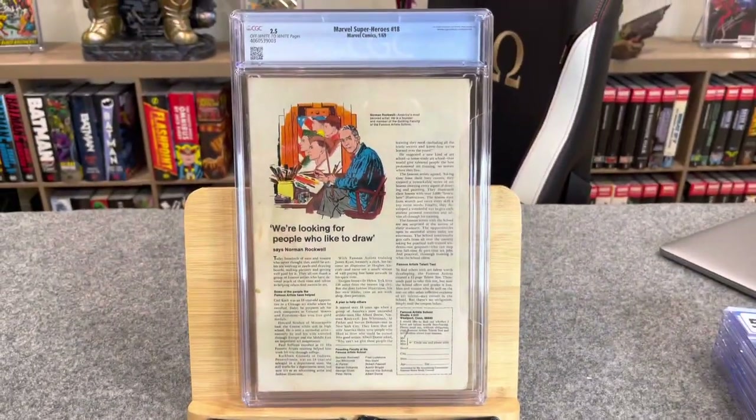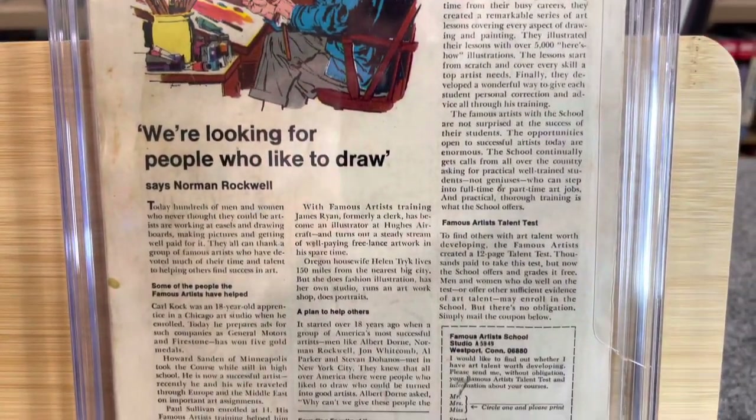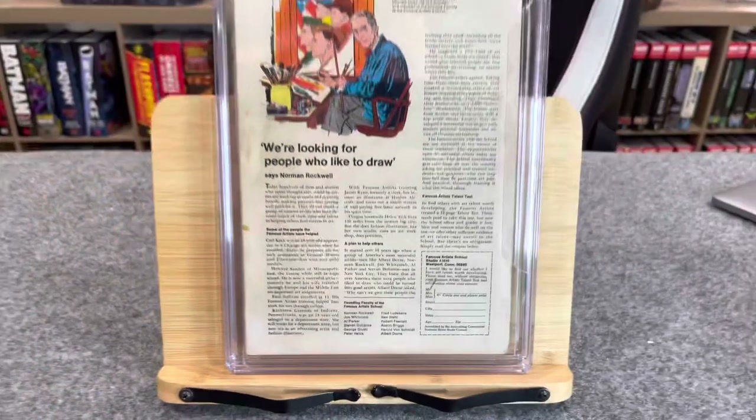This is a classic low-grade book — this is my first time owning a 2.5 or anything lower than a 3.0. The book got a low grade because of color-breaking folds and general cover wear, but it also had a spine split. It's a square-bound, thicker book. Like Giant-Size X-Men or Vengeance of Bane #1, these thicker books can get separation of the glue and cover from the book, which is what happened here — I think that's what pushed it below a 3.0.